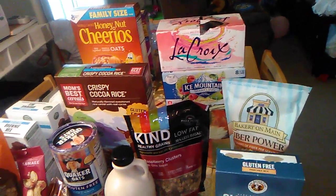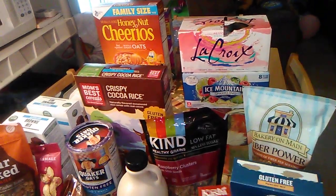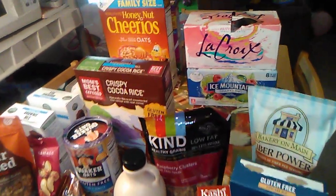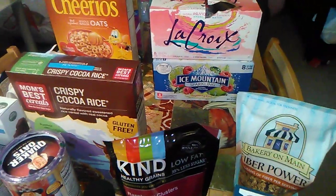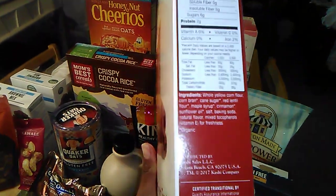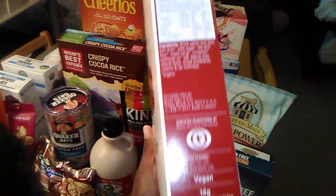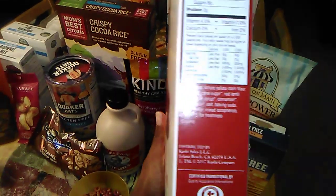I had to switch phones — I ran out of storage, so the quality on this phone is not that great. I have my lamp over here trying to light it up. I was talking about the Kashi Cinnamon French Toast cereal and I was saying I didn't know whether it was gluten-free or not.